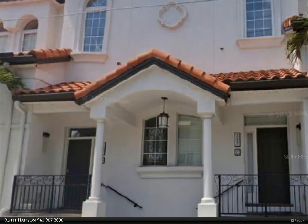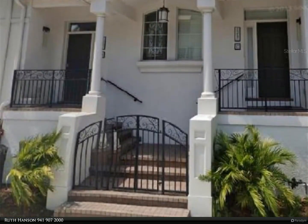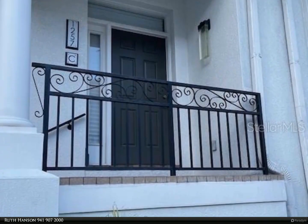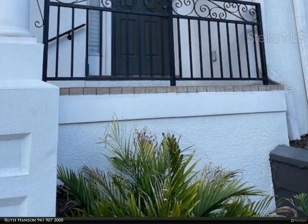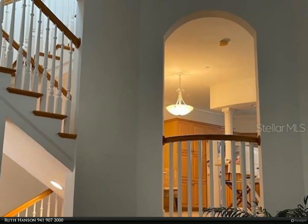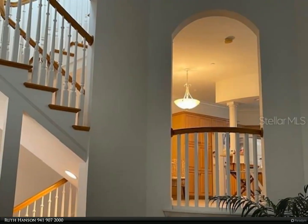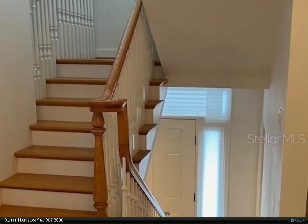This Berkshire Hathaway Home Services Florida Realty property video is presented by Ruth Hansen. City living at its finest in the Rosemary District — a rare opportunity to own a little piece of paradise in The Encore. This unique design three-story townhome boasts a living room with 13-foot ceilings and streaming natural light, and an accent stairway.